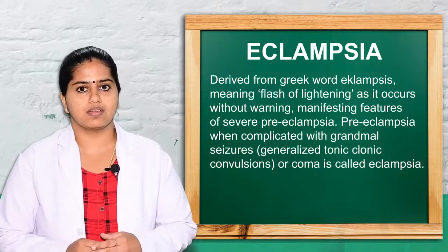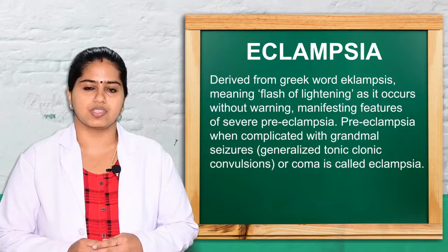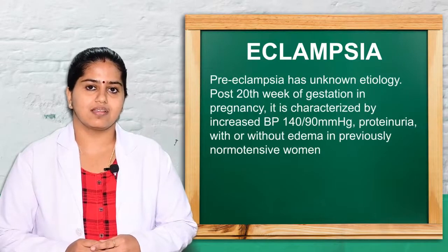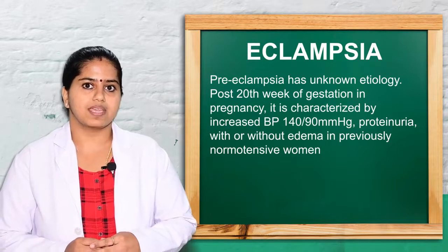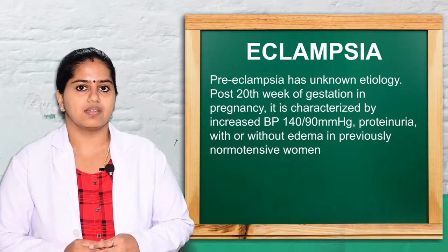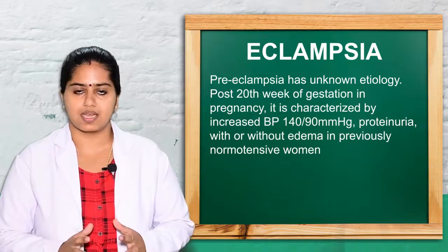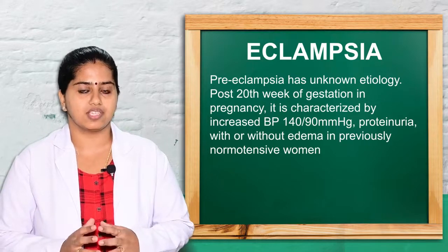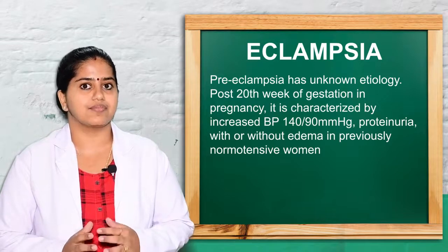The main definition of eclampsia is: preeclampsia superimposed with tonic-clonic convulsions or grand mal seizures is known as eclampsia. Preeclampsia is defined as a condition of unknown etiology after the 28th week, where the pregnant woman presents with increased BP of 140/90 mmHg with proteinuria, with or without edema. If this preeclampsia is superimposed with grand mal seizures, it is known as eclampsia.